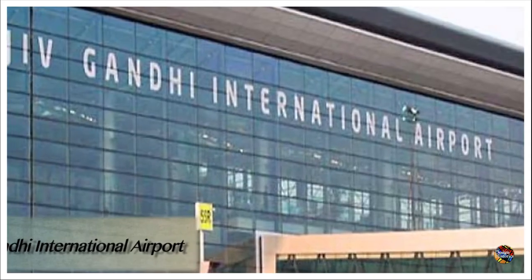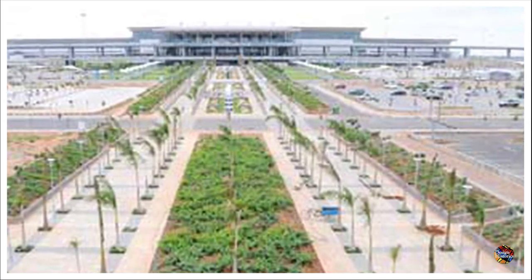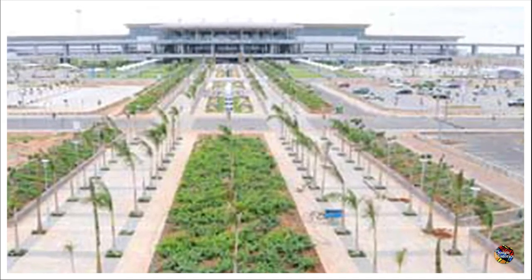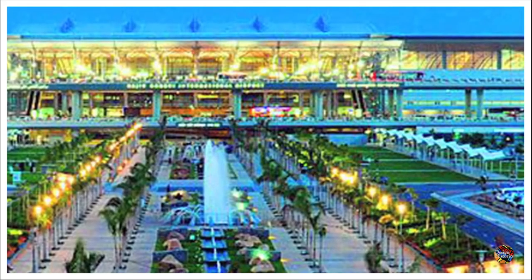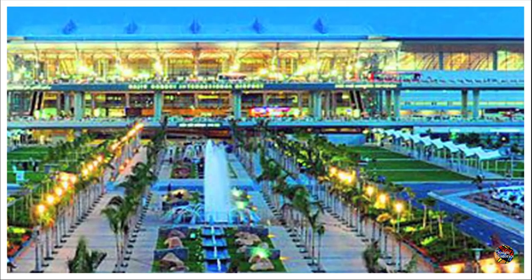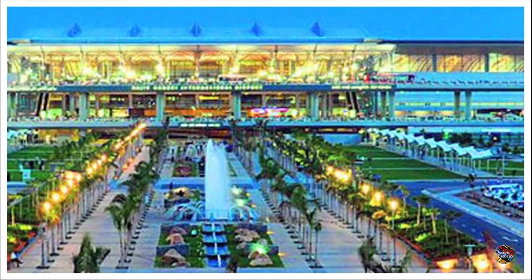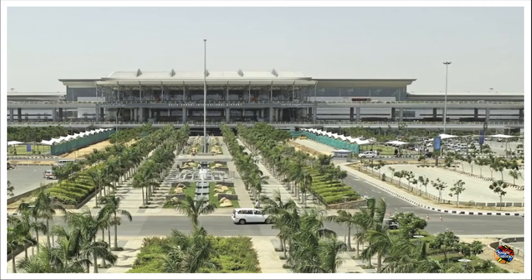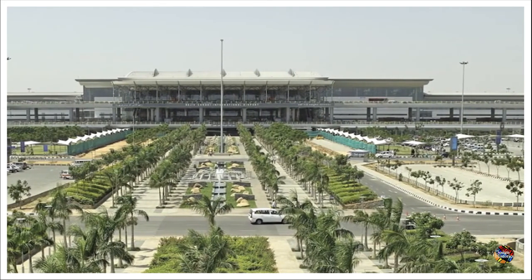Rajiv Gandhi International Airport, Hyderabad. India's 6th busiest airport, Rajiv Gandhi International Airport, sets a benchmark for green buildings in India. The structure is designed to consume less water, electricity, and energy, and conserves natural resources. Within the campus of the airport, there is a green belt of 273 hectares with numerous plants.